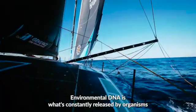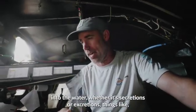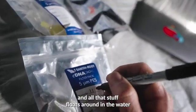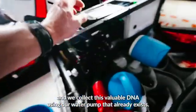Environmental DNA is what's constantly released by organisms into the water, whether it's secretions or excretions, things like urine or feces, and all that stuff floats around in the water.